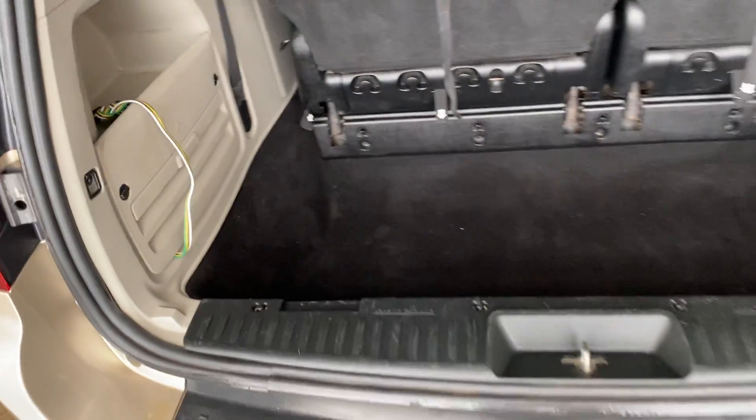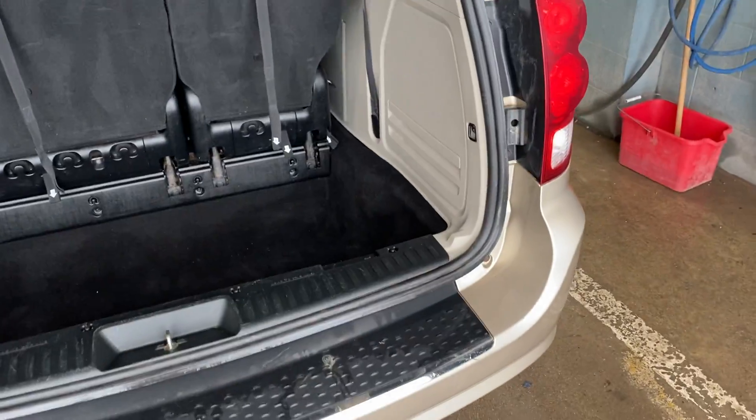Looks like it's been undercoated, which is always nice. It does have the wiring with the trailer hitch in case you ever need it.